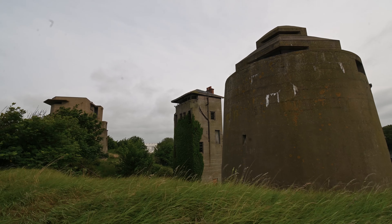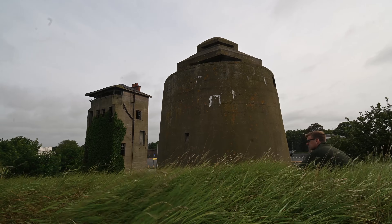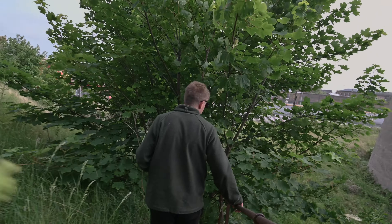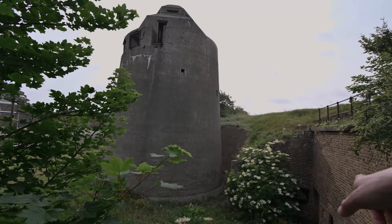We now had to work our way to the surviving sections of the original Victorian part of centre bastion. We discovered there's a tunnel.